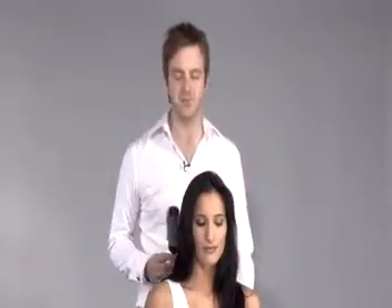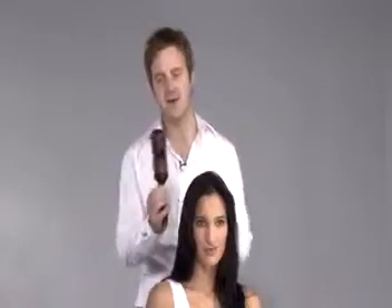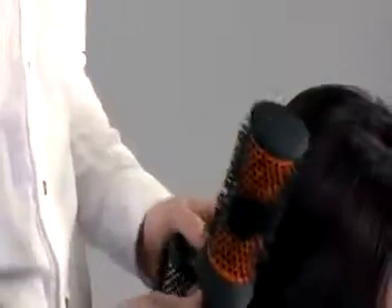We're going to add volume, size, and curl. We're going to use a combination of brushes, starting with the hot curling brush, that we're going to place some horizontally, some vertically into the hair, and then we're going to add the head hugger brush, which with its contoured shape really hugs to the head and gives a natural curl throughout.